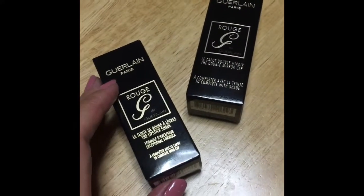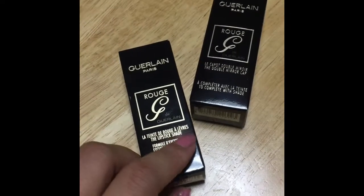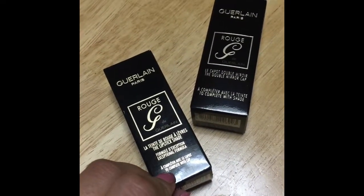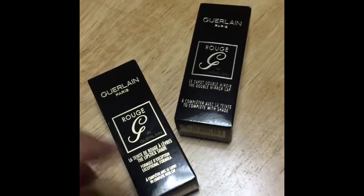I bought these two things from Guerlain in Shinjuku a couple of weeks ago, and I've been wanting to do a video on it, so I'm going to do a quick video.